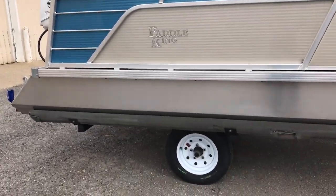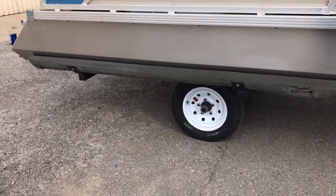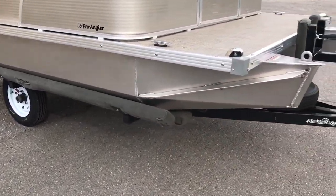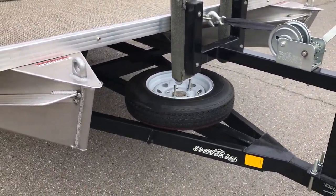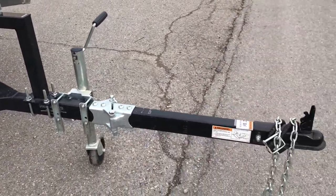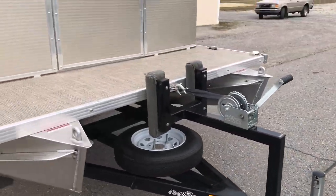I'll show you a couple features as I do a walk around here. The trailer is optional for 2019. They did add radial tires to the trailer, which makes traveling up and down the road a lot nicer. There is an optional spare tire, and if you do get the trailer, we put them on every one of ours. We also added this fold-away tongue feature, which saves you a little over two feet of space in your garage front to rear.